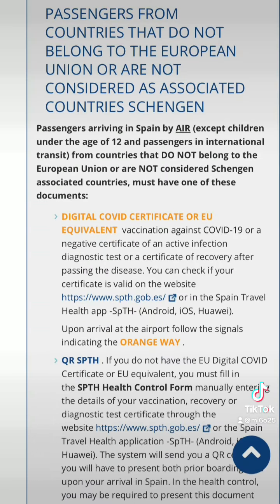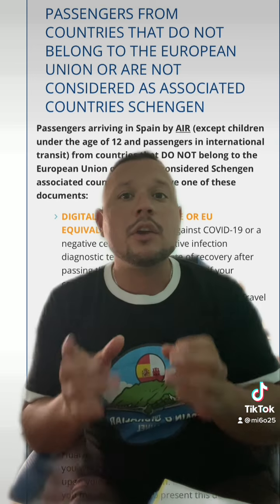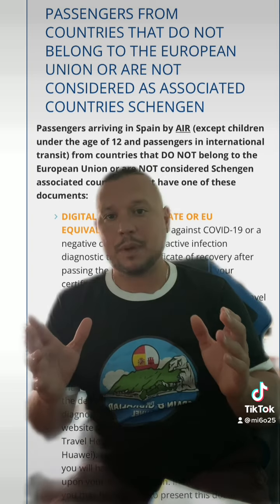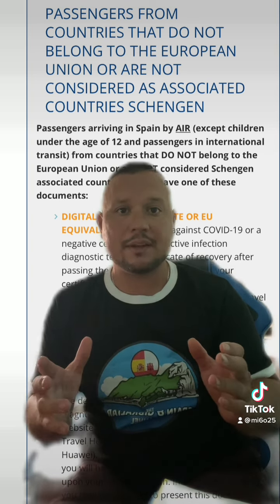However, if you're flying in from a country outside of the European Union — let's say you're taking a flight from New York to Madrid — you are going to have to present some sort of COVID paperwork related to your entry into Spain.